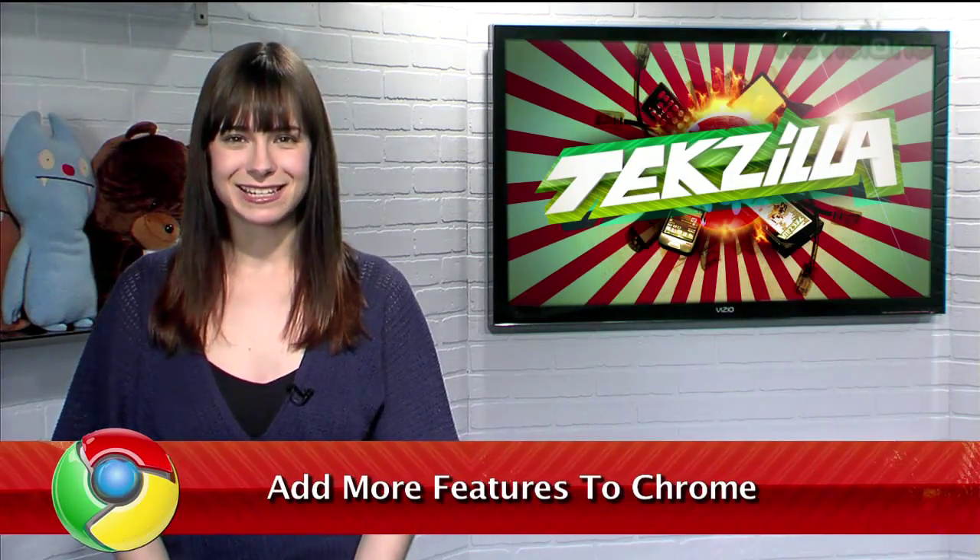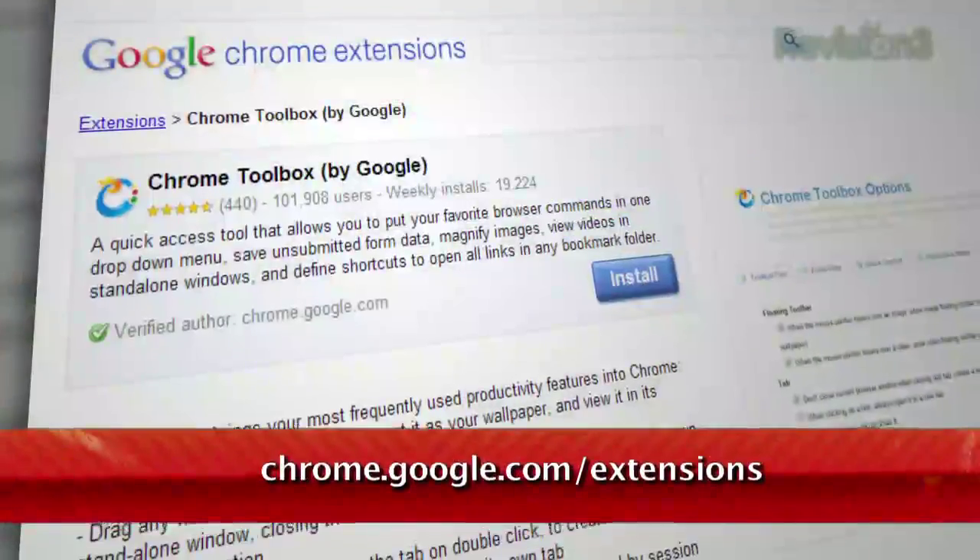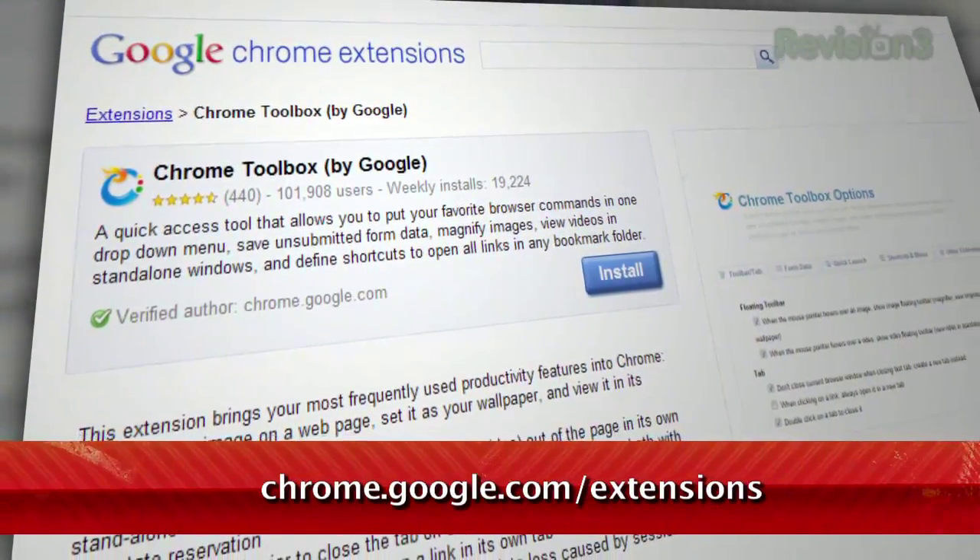Welcome to TechSilla Daily, I'm Veronica Belmont. Chrome is known for its minimalist design, but what do you do if you need a few more features with your browser? Well, who better to turn to than the Google team itself and their Chrome Toolbox extension, available at chrome.google.com/extensions.